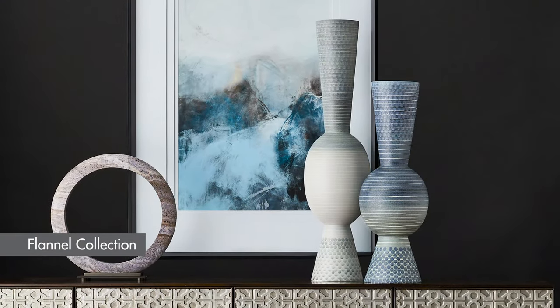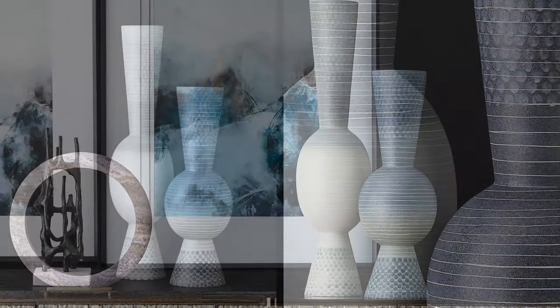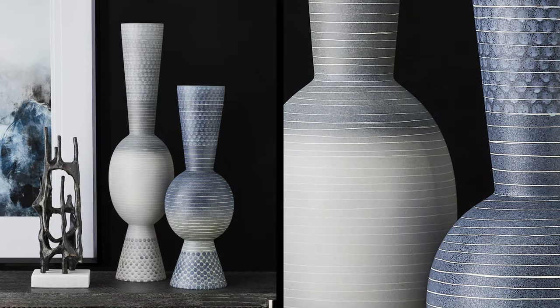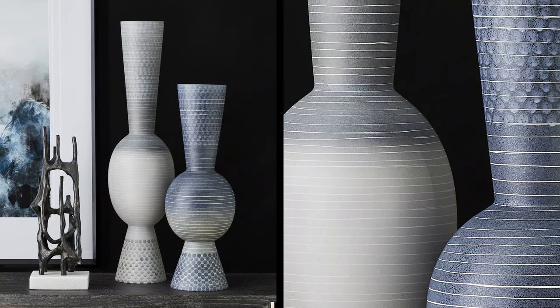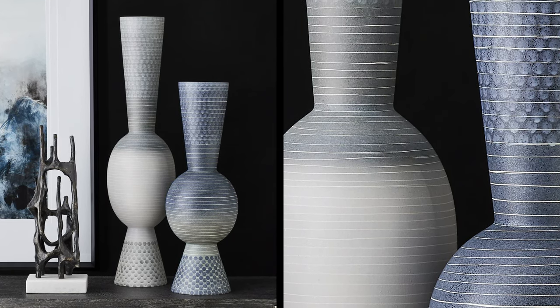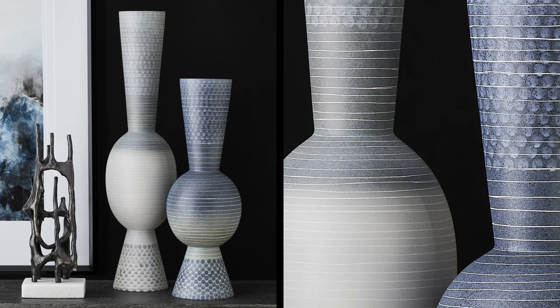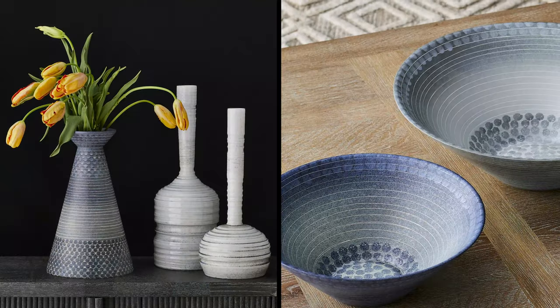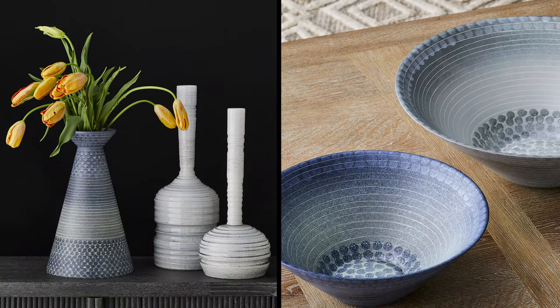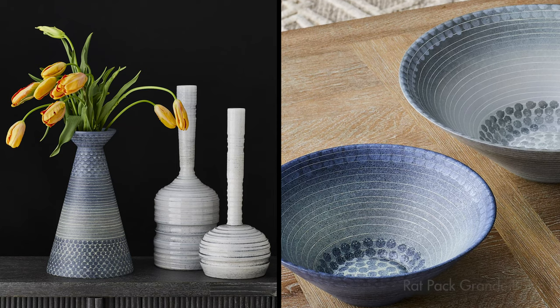One new group is the Flannel Collection. The vases have a sculptural appeal. They are decorated with a soft gray-blue matte glaze that has a soft appearance similar to wool flannel. The circular lines are hand-cut and the dotted pattern is applied with sponges. It looks great grouped together with the Winter Forest sculpture. Two modern taper bowls and a shorter vase round out the collection. The bowls really show off the decoration.